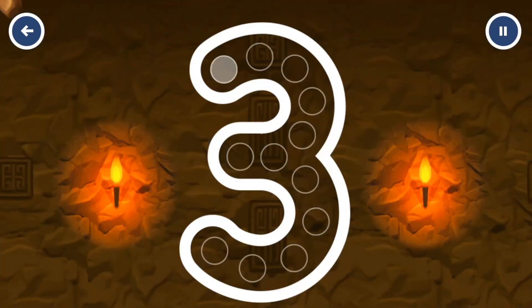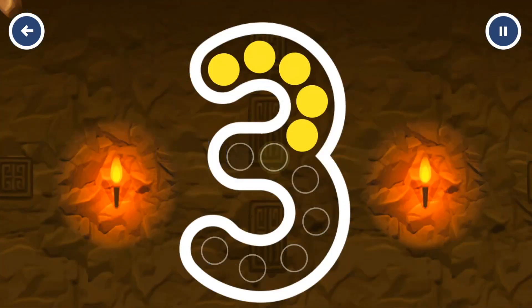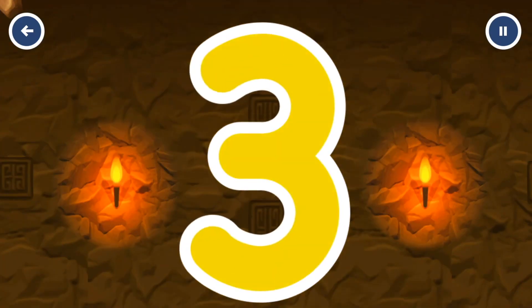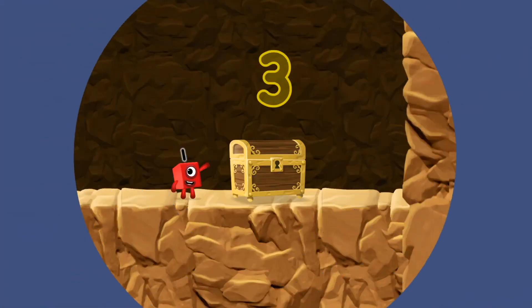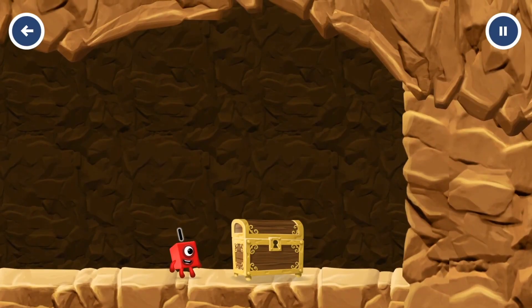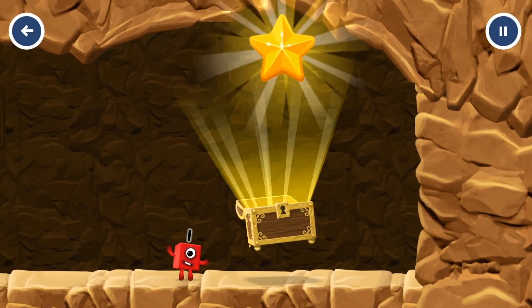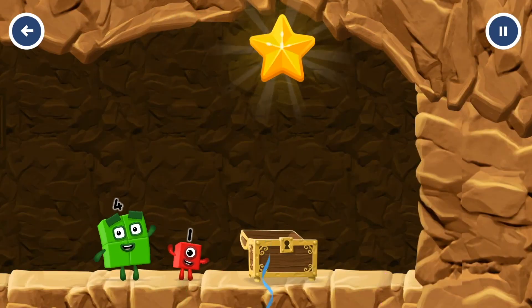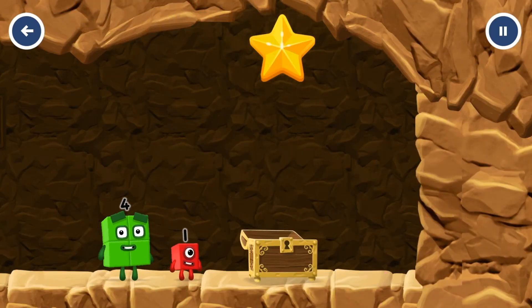Can you open the treasure chest by tracing the number? 3. You solved it! Wow! Well done! You've found the treasure! Try another adventure next! 6, 5, 2, 1, 1.